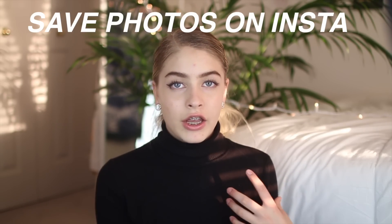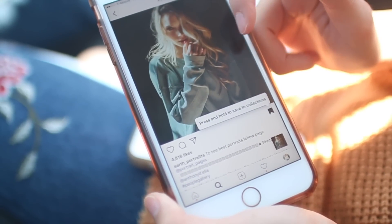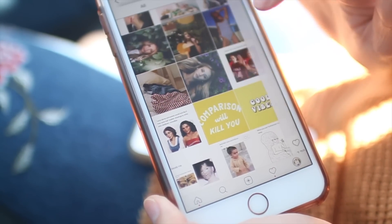The next tip is to save photos that you like on Instagram. I used to think the save feature was kind of weird — I thought I could just screenshot — but it also saves space in your camera roll. It's super easy: just hit that little save button anytime you see a pose, outfit, hair, or makeup you like. When you need inspiration, you can scroll through your saved photos. I do this all the time and it helps so much. You can even save some of mine.